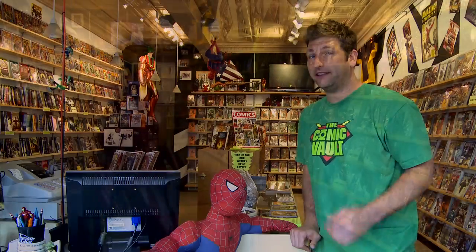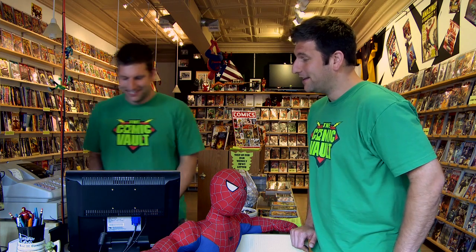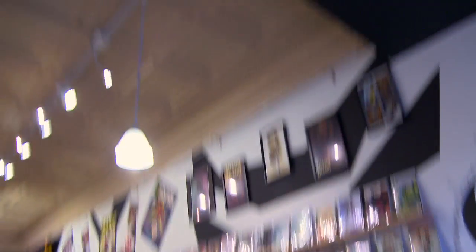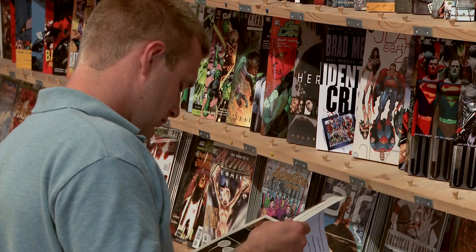Upon entering the store, you will immediately be greeted by our friendly staff. This lets the customer know that we are here for them first and foremost. The store is very clean and well-organized, with lots of room to walk around and high ceilings, all designed to create a comfortable atmosphere.